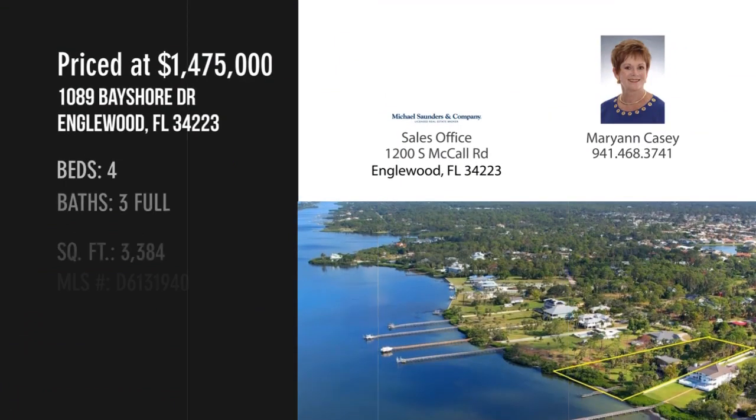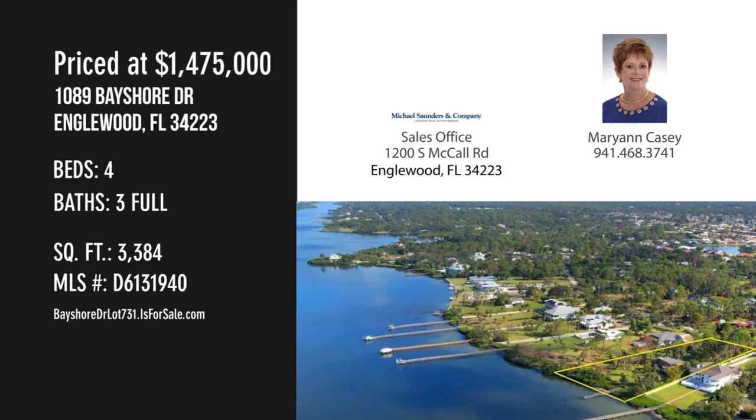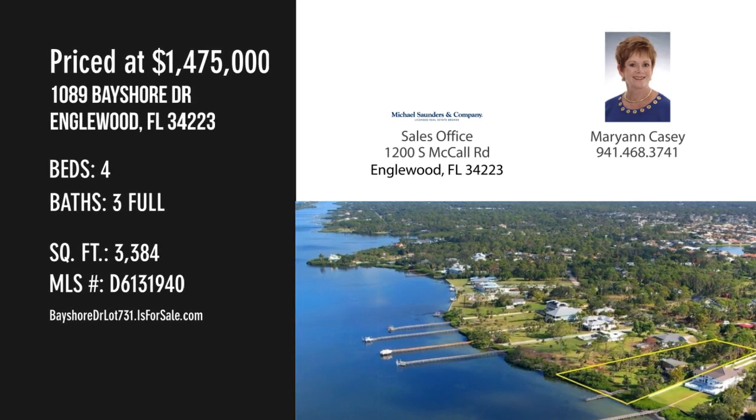For more information or to schedule a showing, please contact the listing agent. Visit www.f634.flagesp.com. Thank you.